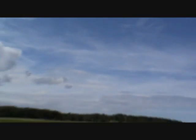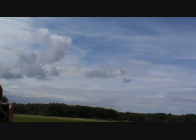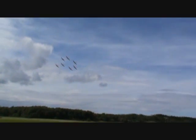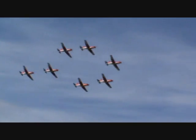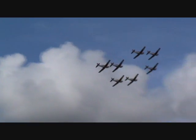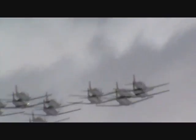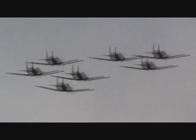Therefore, professionalism, discipline and teamwork are the principal skills required in order to perform a display of such precision and quality. And now, on the left, a new formation symbolizing a tennis racket dedicated to Roger Federer. So this was the overfly in the tennis racket formation for our tennis player Roger Federer.